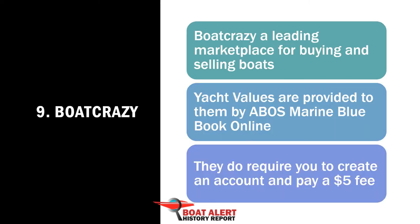Number 9: Boat Crazy Boat Value Lookup. Boat Crazy is a leading marketplace for buying and selling boats — kind of a competitor to Boat Trader. Yacht values are provided to them by ABO's Marine Blue Book Online. They do require you to create an account and pay a $5 fee.